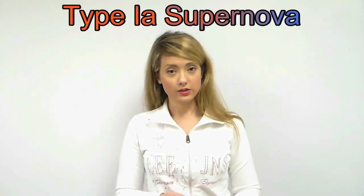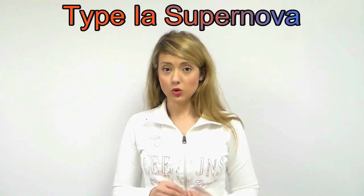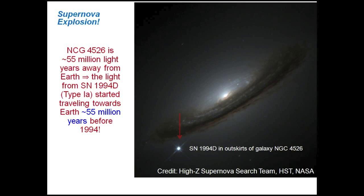The very first evidence for the accelerated expansion of the universe came from a particular type of supernova explosion called Type 1a. This discovery was awarded the 2011 Nobel Prize in Physics. Here you can see a real Type 1a supernova explosion that happened in 1994 — the supernova is the single white dot on the lower left, somewhat outside of its host galaxy.